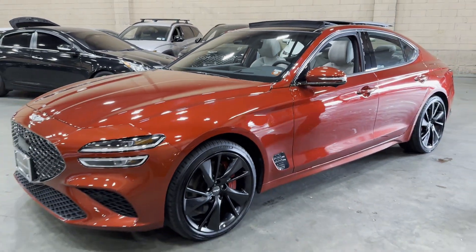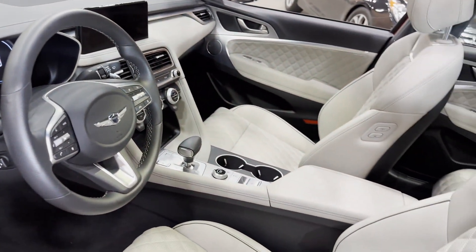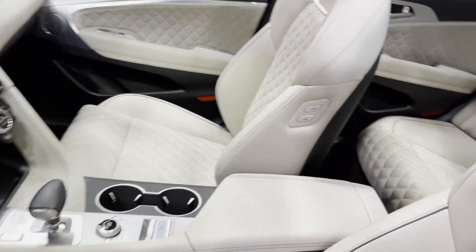Heated side-view mirrors. Leather seats. Back-up camera. Passenger seat adjustable lumbar support. Memory seat. We'll help you find exactly what you're looking for.